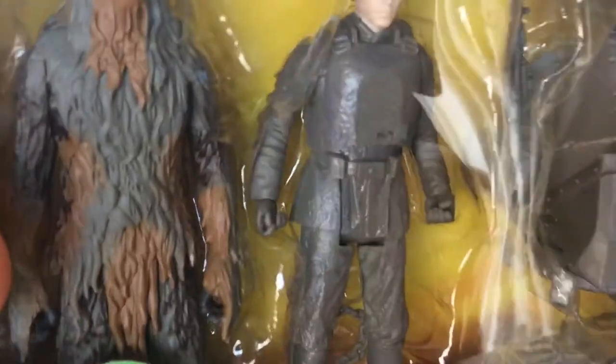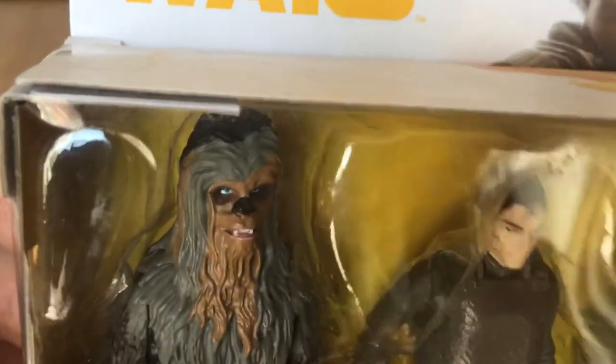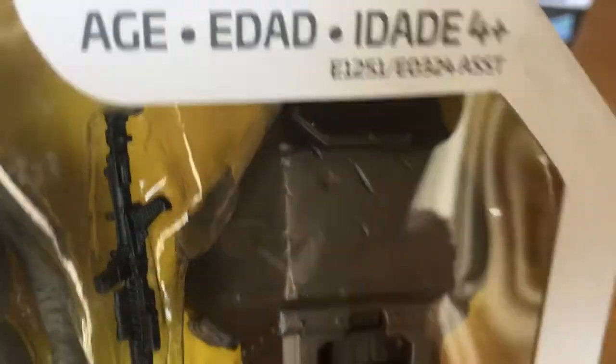Muddy Chewbacca and Muddy Han. You can see the mud on them - they really did think about some of these figures, quite cool. Probably one of the first 3.75 inch figures that actually looks like mud on them. Han's got chains on his legs still and this gun thing - not sure what the point of that was.